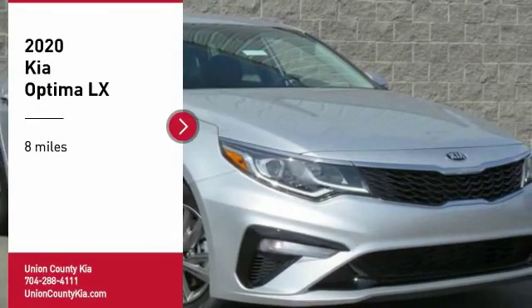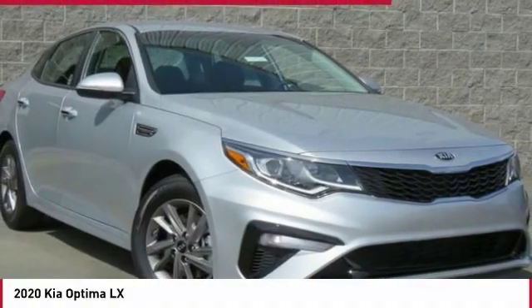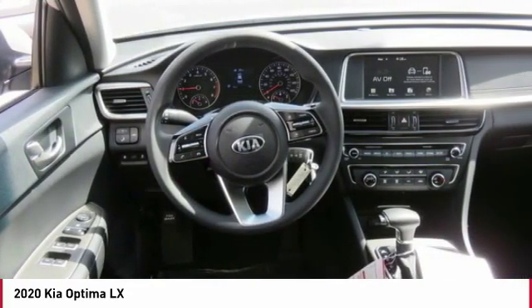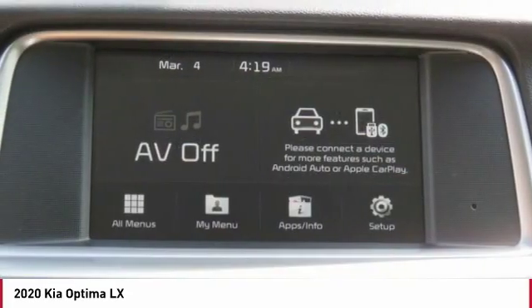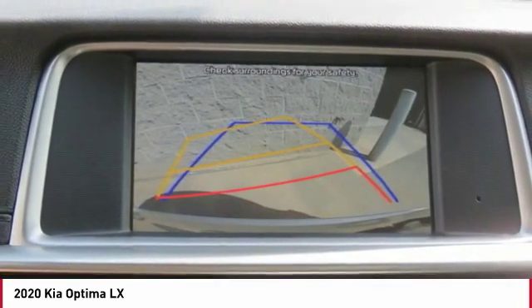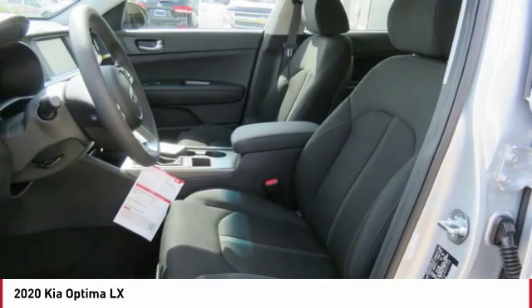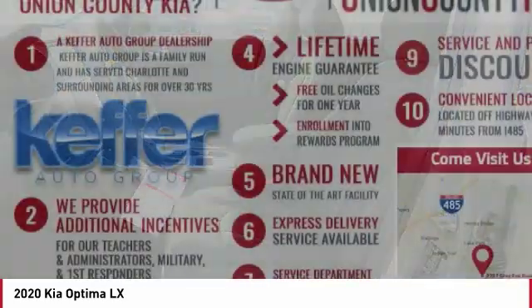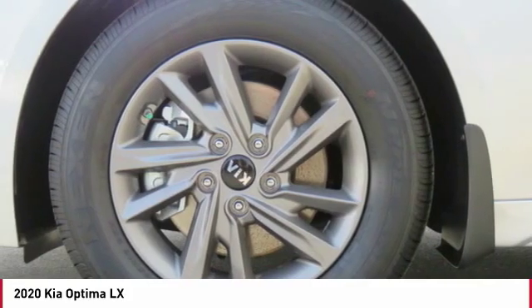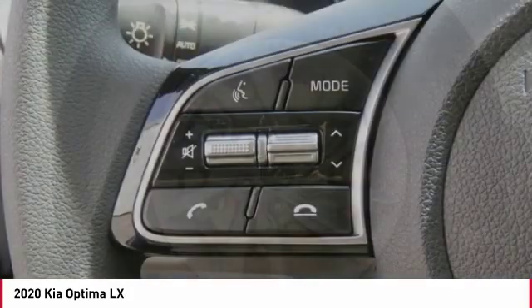Stop by and take a look at the 2020 Optima. The all-new Kia Optima offers a new level of style and performance features from Kia. The Optima also features engine management systems like direct injection and turbocharging, which enhance performance without sacrificing fuel efficiency. Its smooth-flowing lines speak of grace and style and offer a strong hint of European luxury.